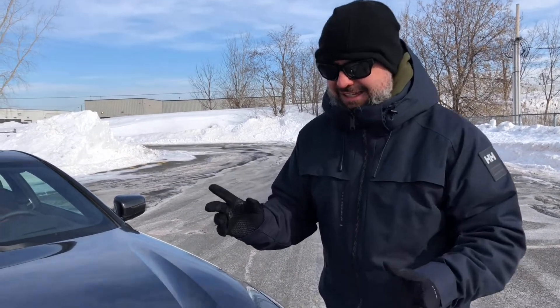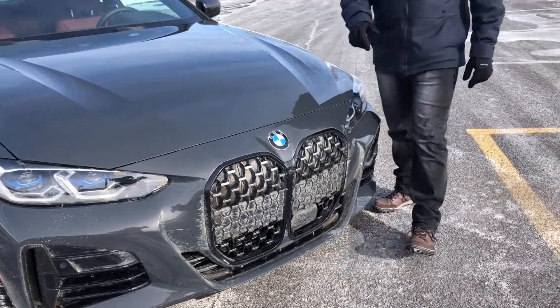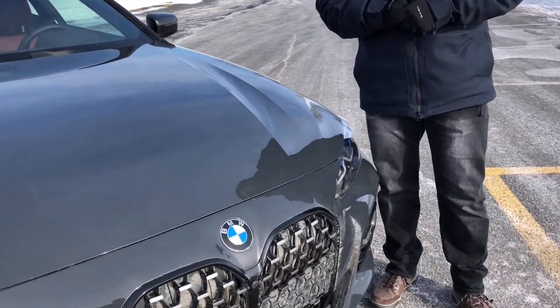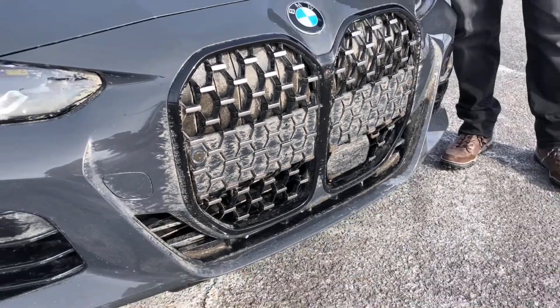I want to point out something — this is an Ontario-plated car. Normally they have front plates on them, but you'll notice it's not there. I picked up the car as is. Anyway, we'll do the walk-around and we'll take it for a drive, because I think that's what's more important.